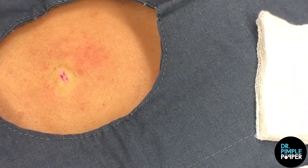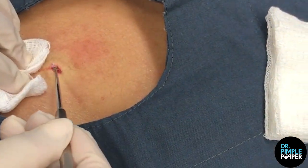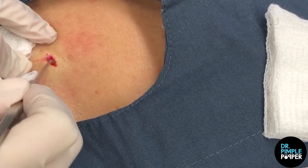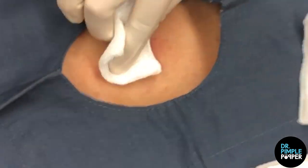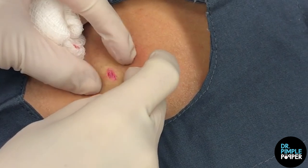Let me just double check. I use this little instrument — it's like a little spoon — just to kind of scratch at the inside to see whether any of it was left. Not hurting you, right? It looks like I got it all whole. When I get it out whole like that, that's always good, because if any little piece of the sac remains, it could mean that it would grow back.